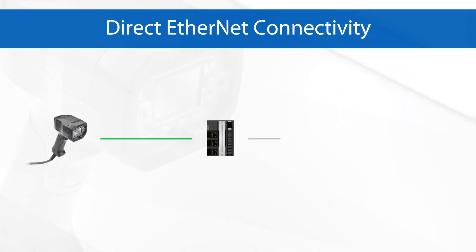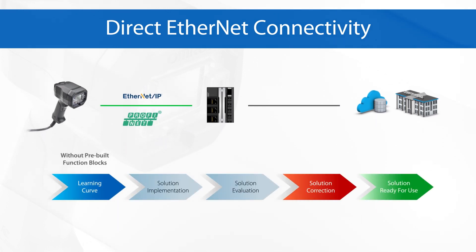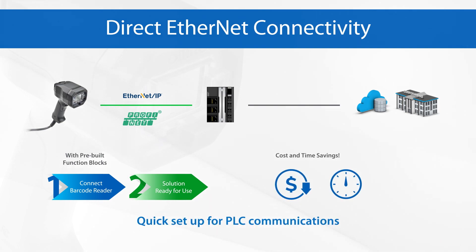The V460 offers a built-in Power over Ethernet port with fieldbus connectivity and pre-built function blocks to eliminate the need for external adapters and enables quick setup for PLC communications.